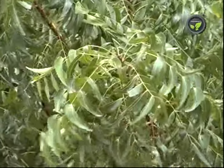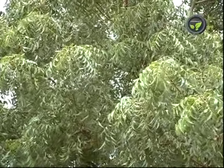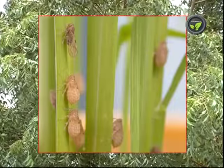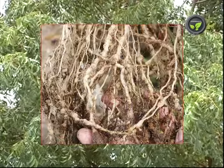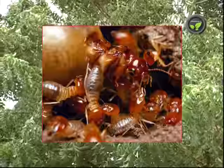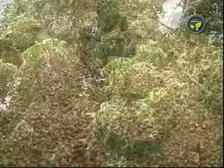Neem — leaves, seeds, cake, and oil are useful. Neem preparations are effective against aphids, brown and green hoppers, diamond back moth, root knot nematode, termite, stem borer, and against most insects.